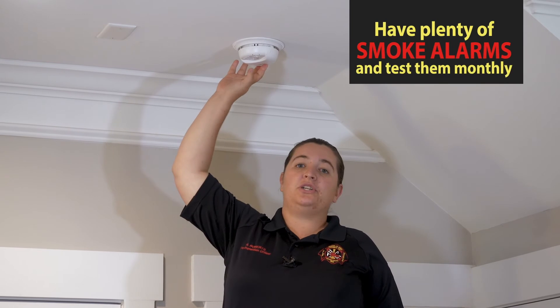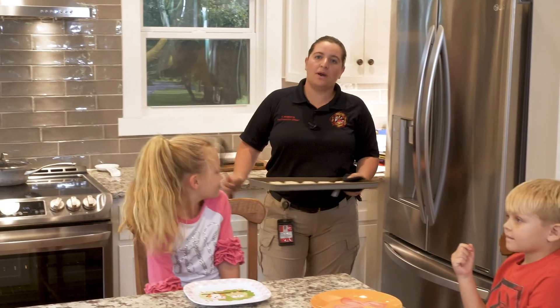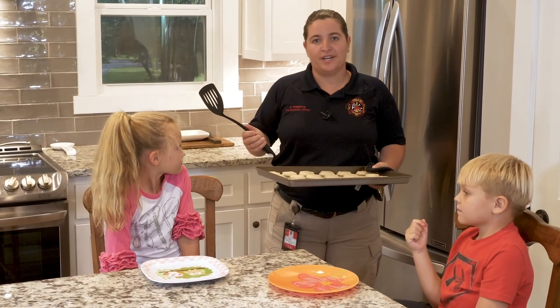Of course, you should also have smoke alarms installed throughout your home. Make sure to test them regularly. We want everyone to serve up fire safety in the kitchen.